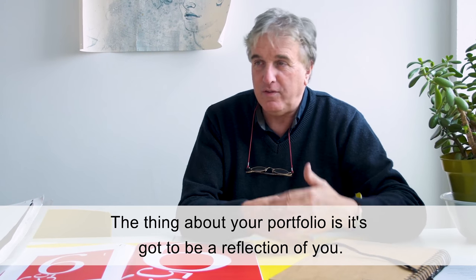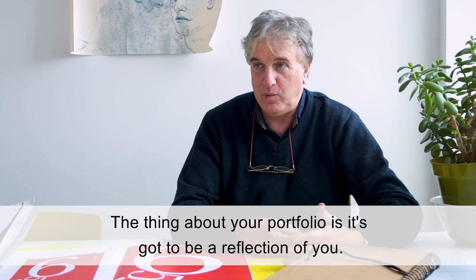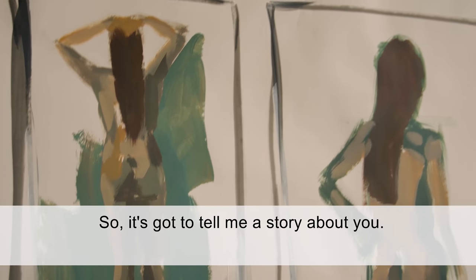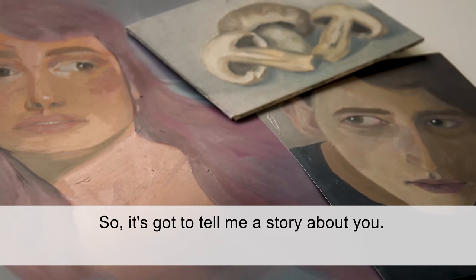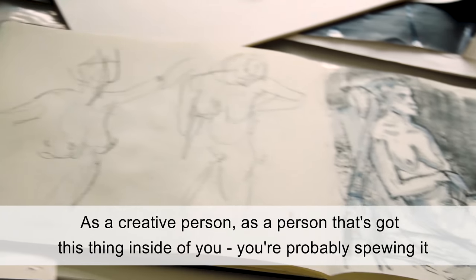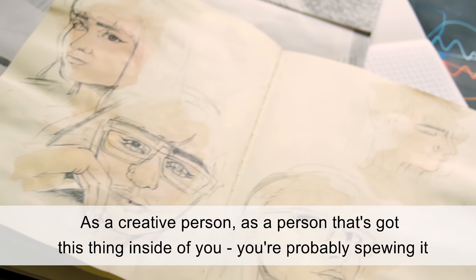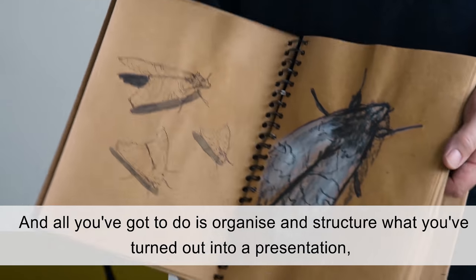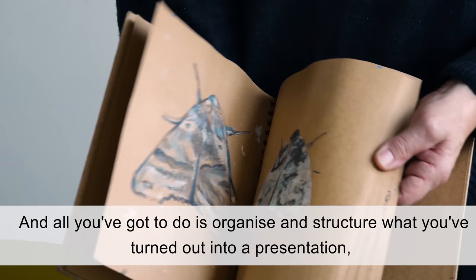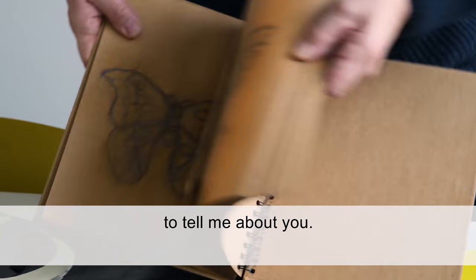The thing about your portfolio is it's got to be a reflection of you. So it's got to tell me a story about you. And as a creative person, as a person that's got this thing inside you, you're probably spewing it out all over the place. And all you've got to do is organise and structure what you've turned out into a presentation to tell me about you.